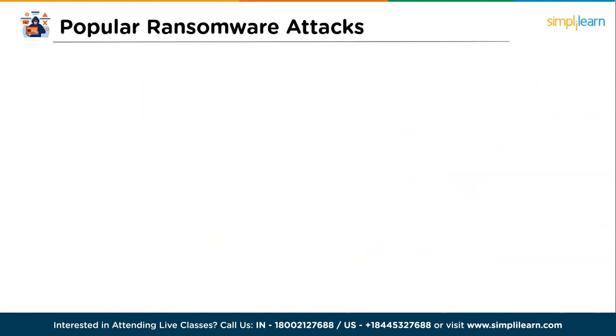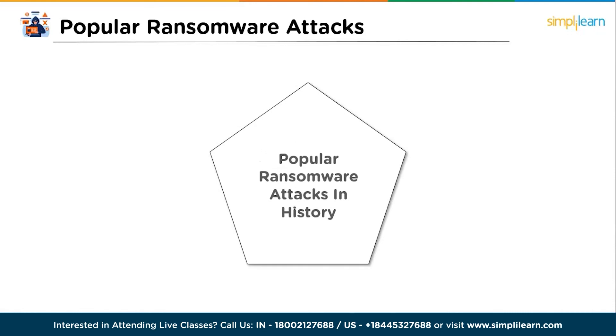Now let's move forward and see some popular ransomware attacks in history. Here are five of the most popular ransomware attacks that occurred in recent years and grabbed the entire world's attention. The first one is WannaCry.